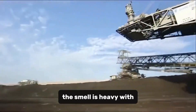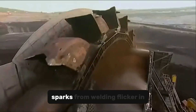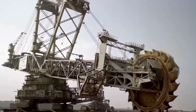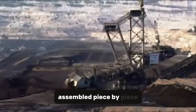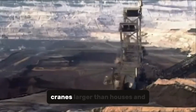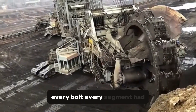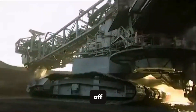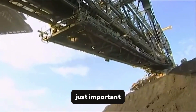The smell is heavy with iron, oil, and wet earth. Dust clings to every surface. Sparks from welding flicker in the shadows. No factory could ever build something like this — the Bagger had to be assembled piece by piece, directly at the mining site. It took months of labor, cranes larger than houses, and engineering teams from across Europe. Every bolt, every segment had to align with surgical precision. One error — a few centimeters off — could have meant collapse. At this scale, precision isn't just important; it's survival.